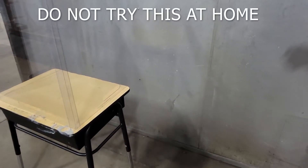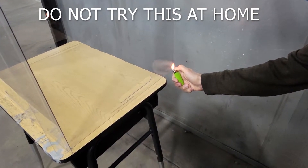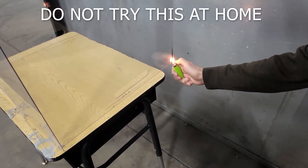Self-extinguishing means when the heat source — in this case the lighter — is removed, the plastic will burn slightly and eventually extinguish. It cannot be overstated how critical this feature is for a school environment.